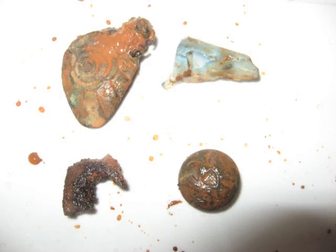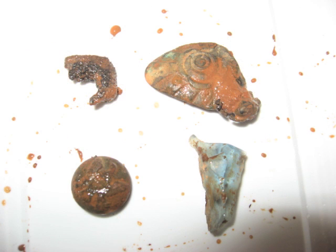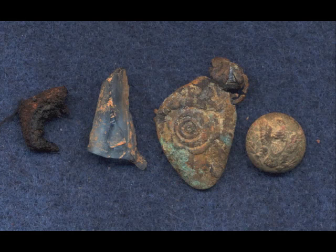Here are the items that were inside the muck. I'm not sure what the one is with a little spiral on it — kind of an interesting looking thing, perhaps an old spoon bowl of some sort. And a piece of glass, and a little piece of leather, and a general service eagle cuff button, with either a root or a piece of material still inside.